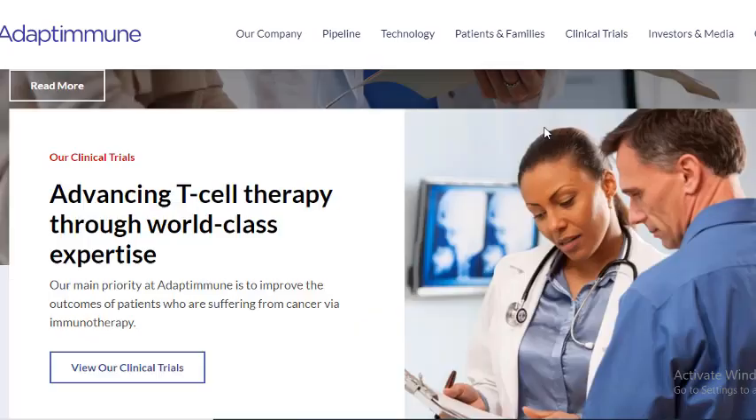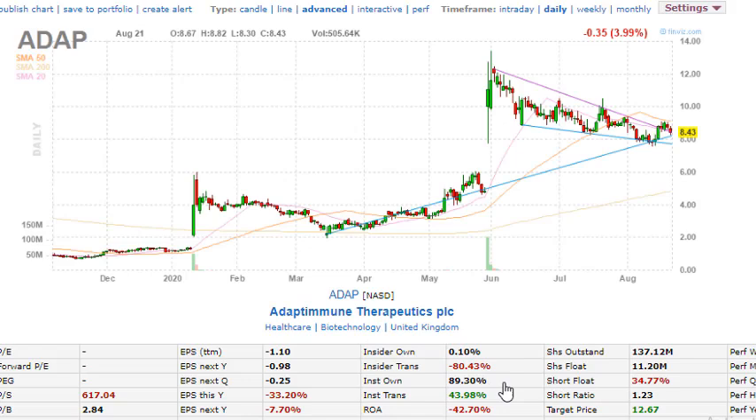Looking at the technicals and fundamentals of ADAP: this company makes significant moves — huge gap ups and big moves within one day. Institution ownership is 89.3 percent. Share outstanding is 137.12 million, however the float is only 11.2 million, so this is a relatively low float stock. Insider transactions are down minus 80 percent and institution transactions are up 43.98 percent. On average the stock moves 57 cents up or down per day.